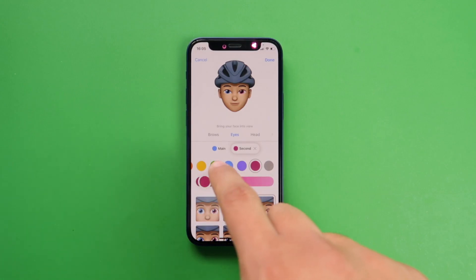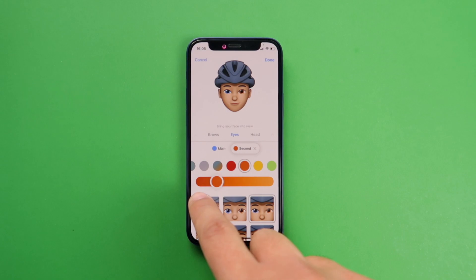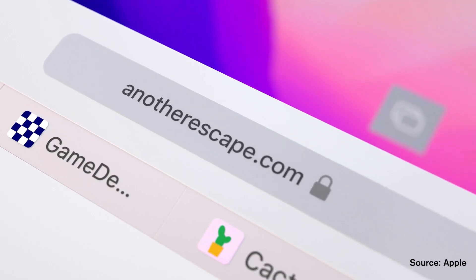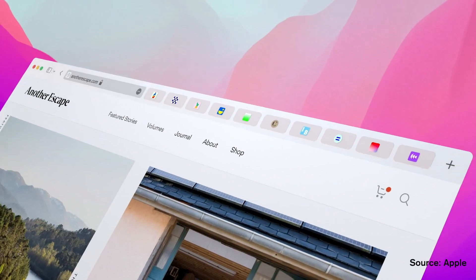For Memoji, there are now new accessories, different hairstyles, and eye colors, so creating a personalized and accurate Memoji will be much better in iOS 15. One of the biggest visual changes is in Safari — this year Safari will have an entirely new look across iPhones, iPads, and Macs, and navigating through the app is just so much better.